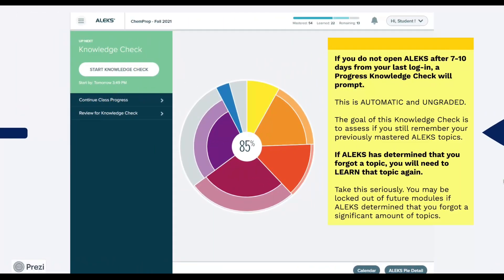Now, we mentioned this already, but remember that if you do not open ALEKS after 7 to 10 days from your last login, a progress knowledge check will prompt. This is automatic and ungraded. The goal of this knowledge check is to assess if you still remember your previously mastered ALEKS topics. If ALEKS has determined that you forgot a topic, you will need to learn that topic again. Take this seriously. You may be locked out of future modules if ALEKS determined that you forgot a significant amount of topics.